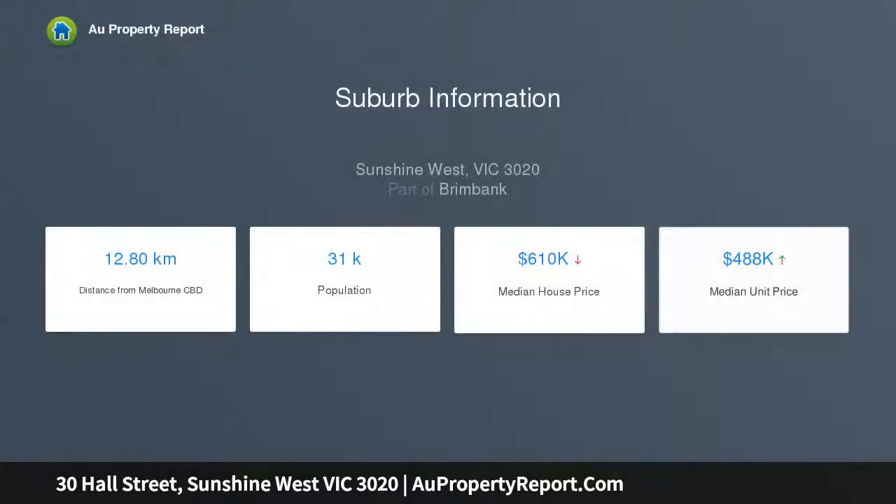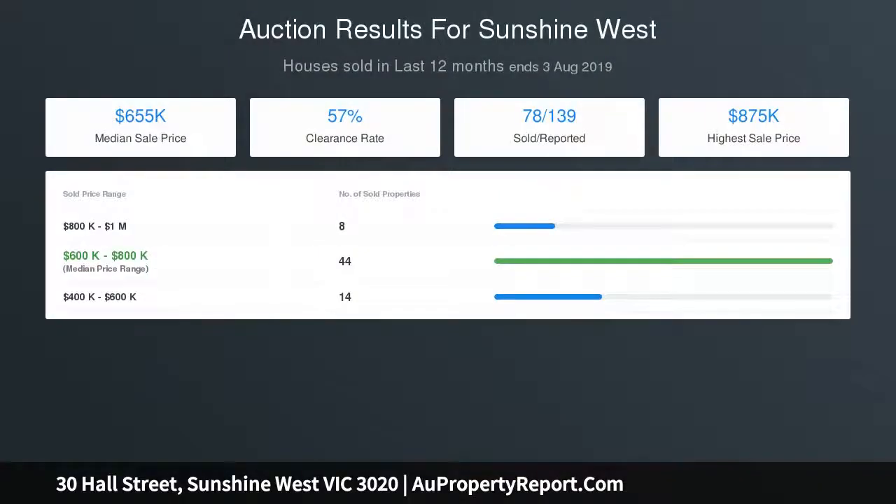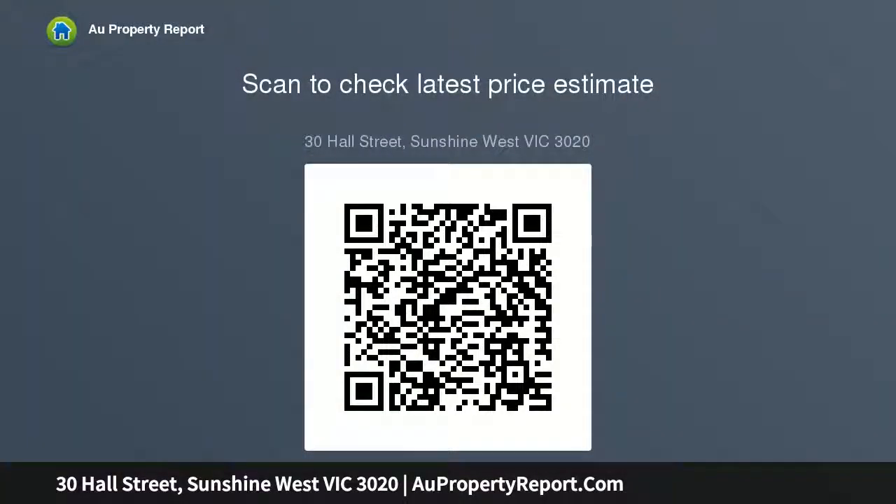All properties have separate electricity meters. Residence 1: wide welcoming entrance, three great-sized bedrooms, large lounge room, hostess kitchen with abundant cupboard space and dining area, central bathroom, separate laundry facilities and toilet. Features include hardwood polished floors, heating and cooling, undercover and enclosed pergola. Current rental $1,200 PCM, monthly tenancy.